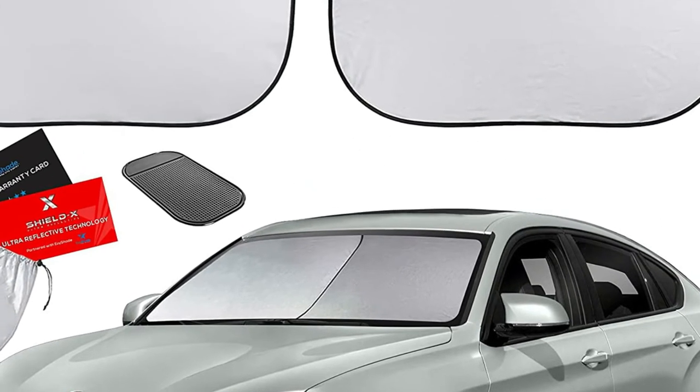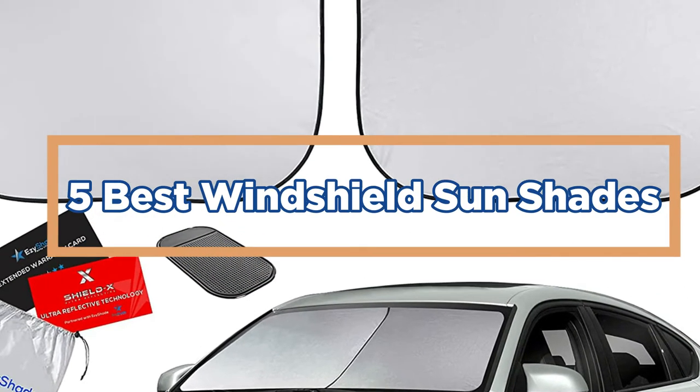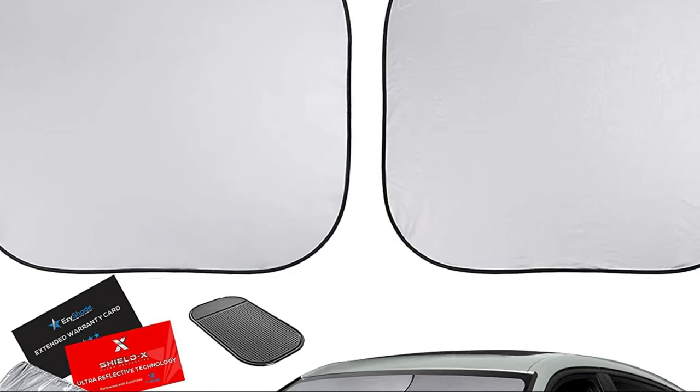In today's video, we will show you the top 5 best windshield sunshades. So, let's get started.